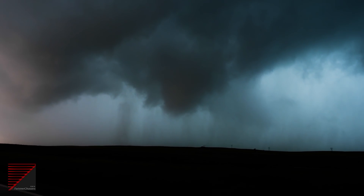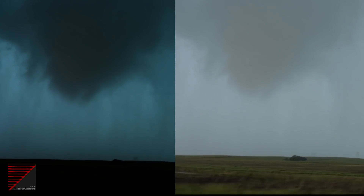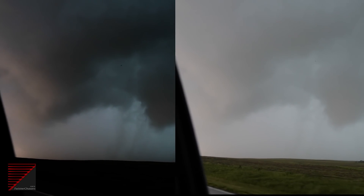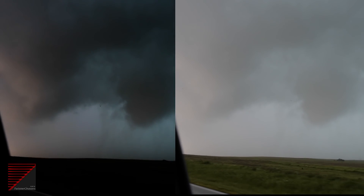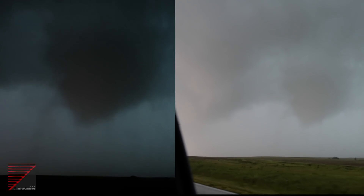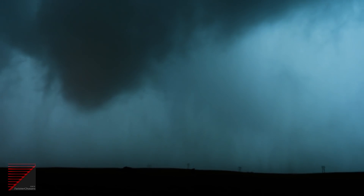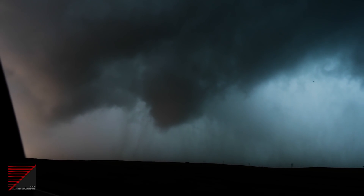This is the footage enhanced and edited, and this is the footage as it was shot. There was so much rain wrapped around the funnel that it was difficult to see what was really going on. I thought I was seeing some tags to the ground. But unless you're 100% positively sure, you can't call tornado on the ground. So visually it was nearly impossible to really tell. By enhancing this footage, you can see what's going on.